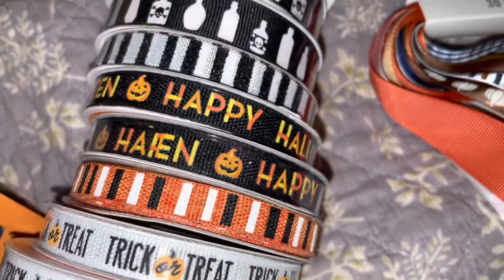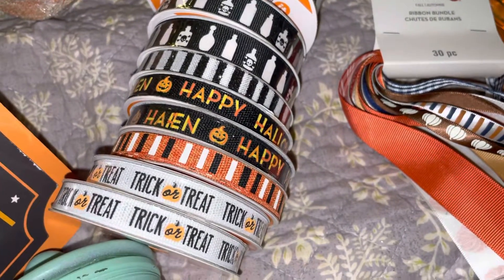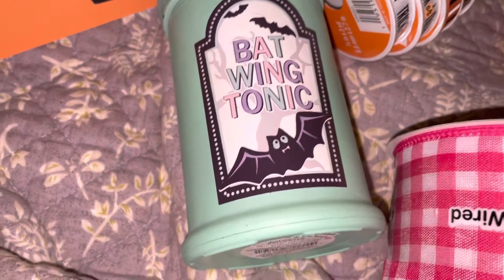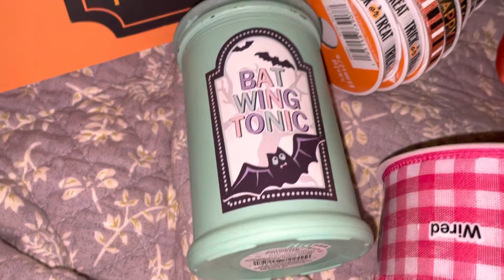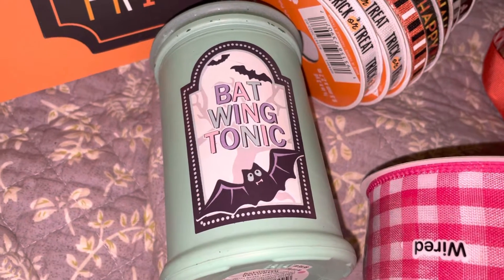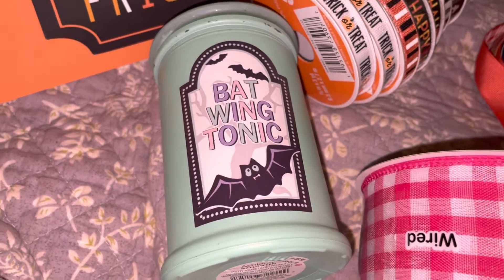These were three dollars a piece — regularly $9.99, 40% off — and then these were three dollars a piece too, and I got those for 75 cents each. This 'Bat Wing Tonic' bottle — I don't really like that color for Halloween, but I can always paint it black or take the label off. I wanted to make potion bottles but I just couldn't do everything.